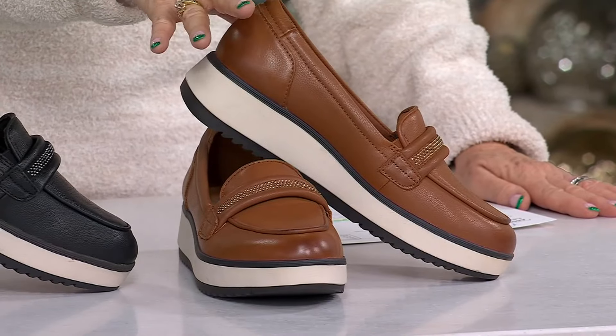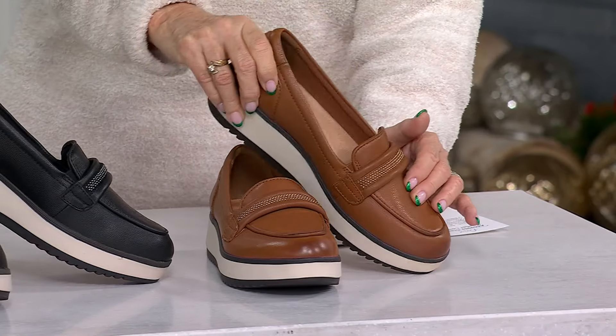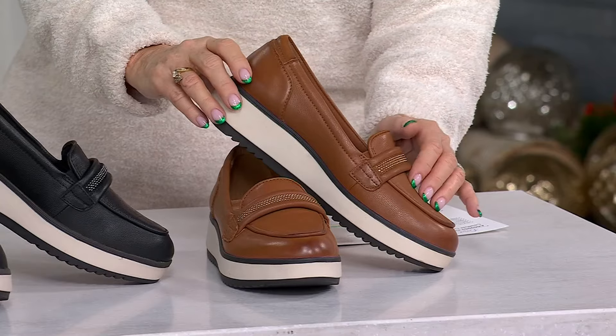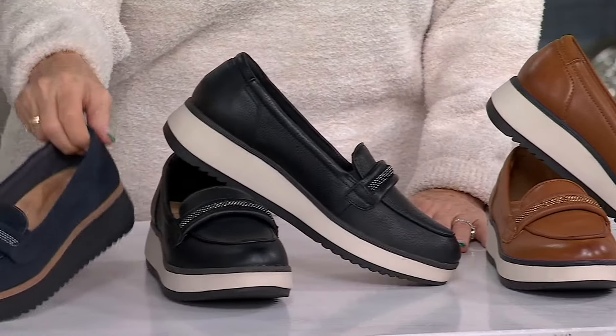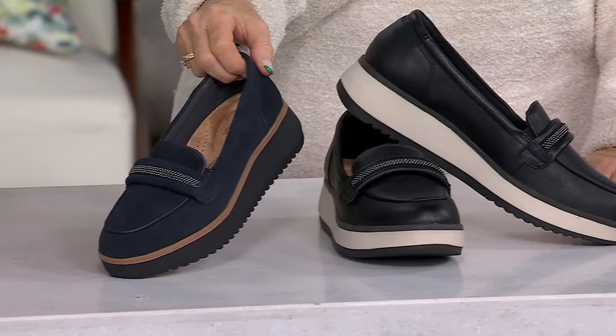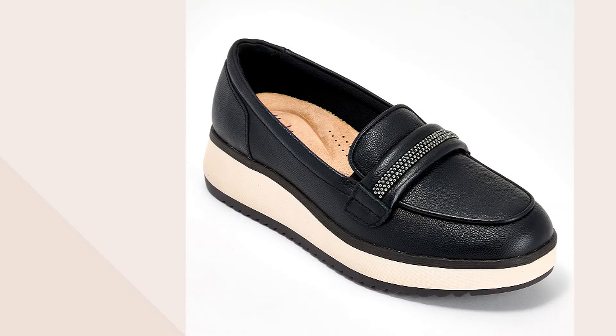The tan is also a nod to the nearly 200 years that Clarks has been keeping us looking and feeling great in British tan. Here is the black — a classic. And I went for the navy, which is once again by far the most popular. They're also lightweight. And if you were a fan of the Sharon, this is the Xyla — and it happens to be the Sharon's sassy new sister.